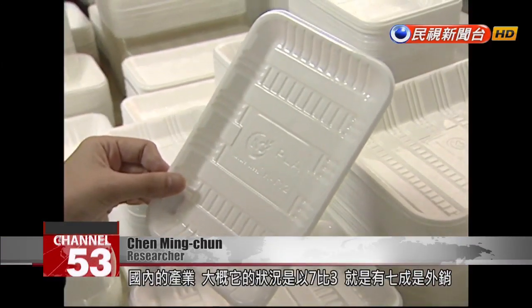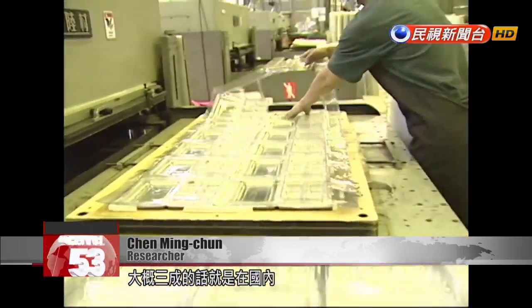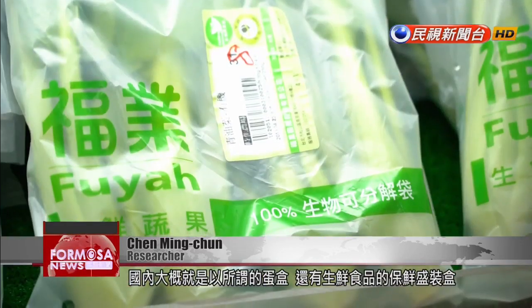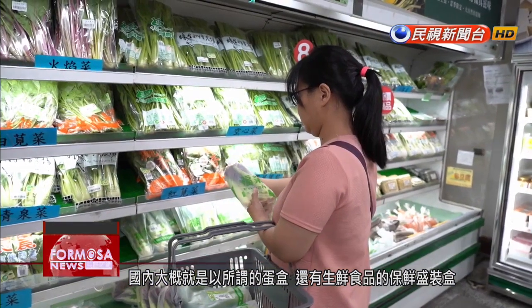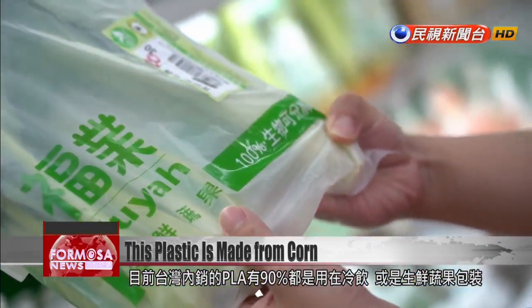As for where the finished product goes, the ratio is roughly 7 to 3 — that is to say, 70% is exported and about 30% is used domestically, primarily to make egg containers and other packaging for fresh foods. Currently, about 90% of PLA packaging is used for cold beverages and fresh produce.